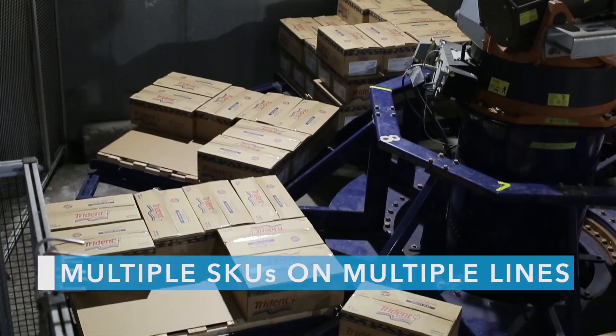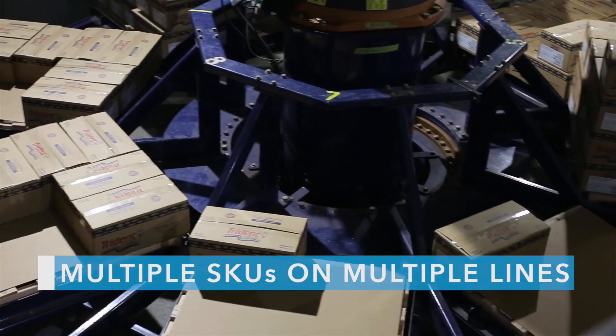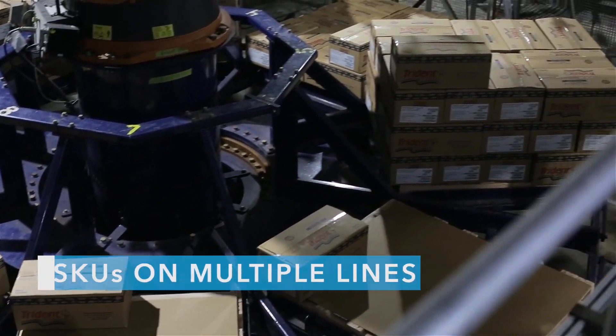We have 21 SKU items, and if we had more room in the freezer, we would get more robots, because after our initial first robot system, we were quite impressed and purchased two more.